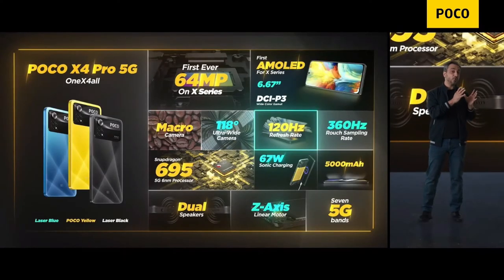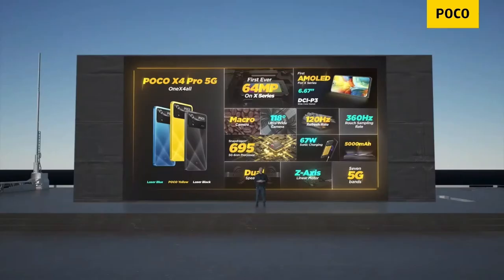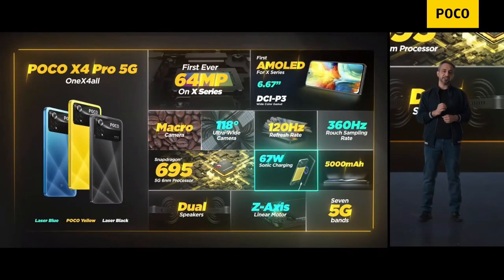But if you are someone who's always on the go and you need a battery that lasts and a charger that fills it up really quickly, again the X4 Pro shines here. You've got a 5000mAh battery, and along with that you get a category-best 67-watt charger, giving you 50% charge in just 15 minutes, or if you want to top it up completely, 100% in 41 minutes.